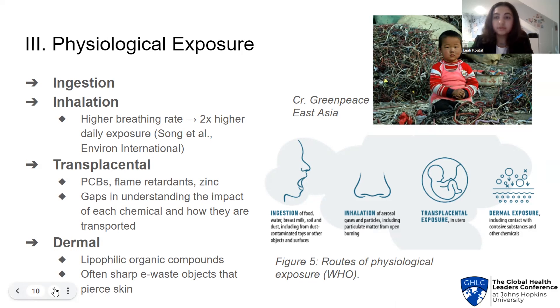We must also take into account the possibility of transplacental exposure. This occurs when pregnant women are exposed to toxicants, placing their fetus at risk during critical gestational windows. PCBs, zinc, and other chemicals can all cross through the placenta, although there are gaps in our understanding of how the placenta might detoxify these compounds. Finally, dermal exposure refers to hazardous substances absorbed by the skin; it is common for lipophilic organic compounds to sit on the skin and enter the body when a child is injured by a sharp e-waste object.